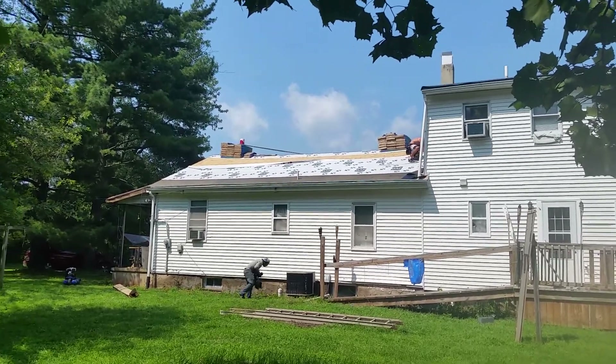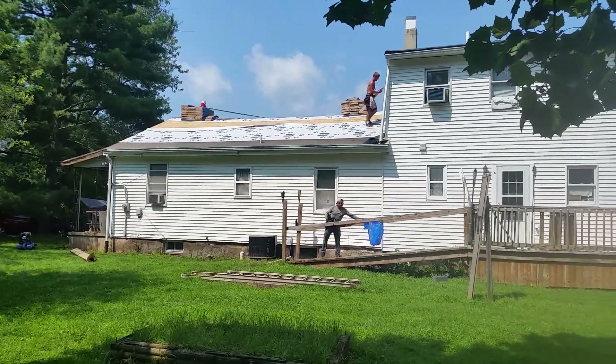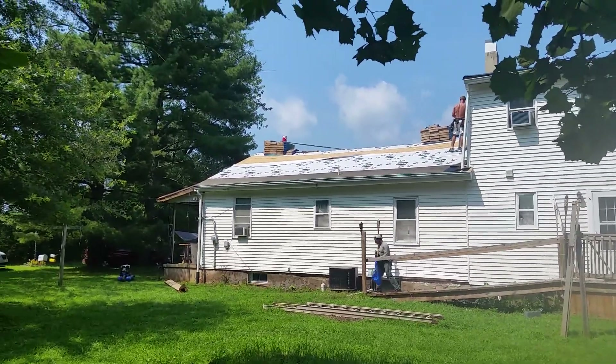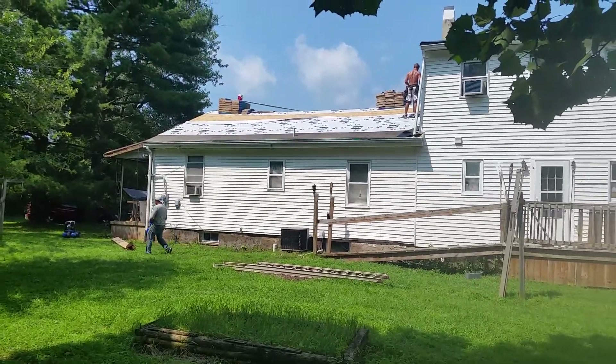Hey guys, it's Wednesday August 15th. I'm getting a new roof, making a video here. I didn't make one earlier but I got a bunch of pictures - maybe I can splice them in.